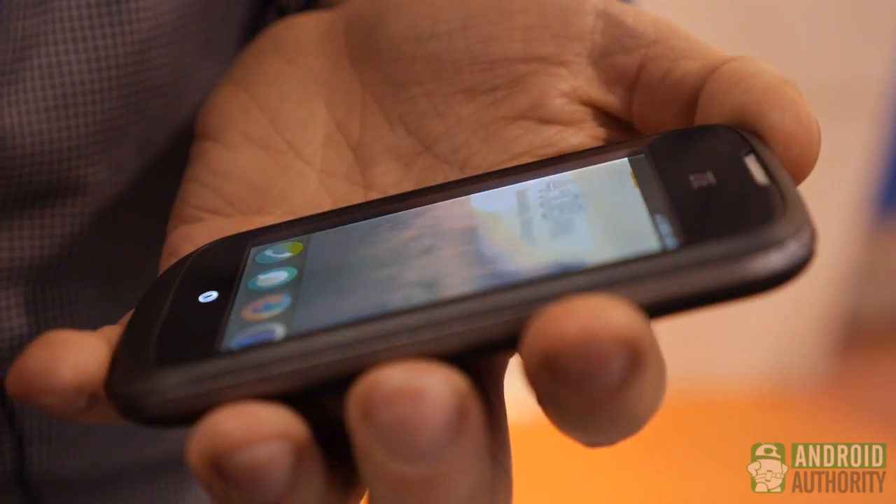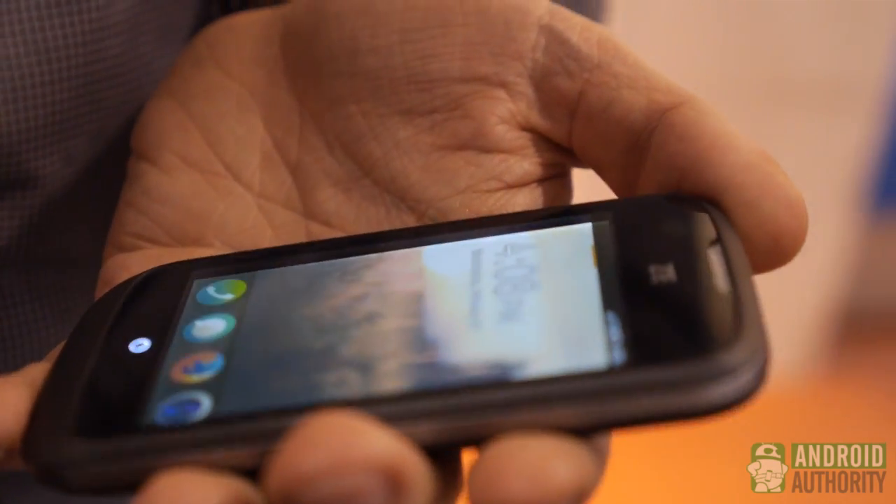Of course you can't compare it with a Nexus 4 or with an iPhone 5, but the idea is that we want to replace feature phones with this. So we want to get rid of the old Nokias, Samsungs, Ericssons, Motorolas. People should be allowed to be on the web and use the social web and not only play Snake and send text messages.